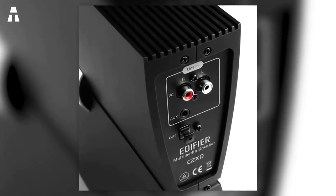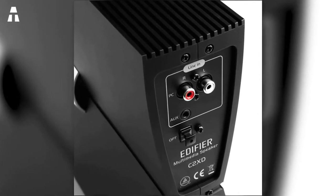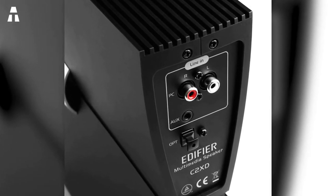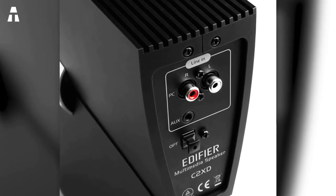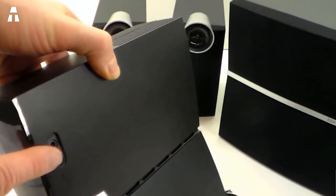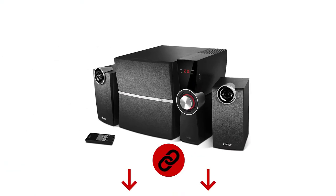The input options on the Edifier C2XD include optical, RCA, and aux input. In addition to your computer, you can connect an MP3 player, a game console, or a laptop, among others. Thus you can find speakers that give you both good background sound and an exhilarating sound experience.